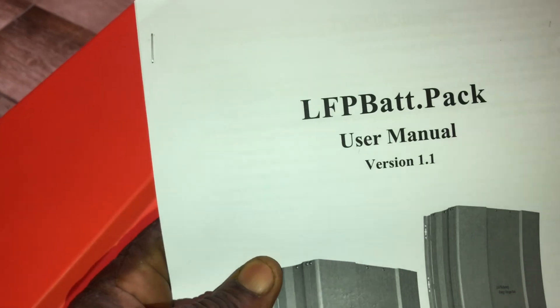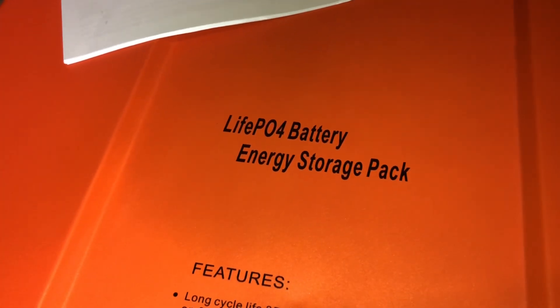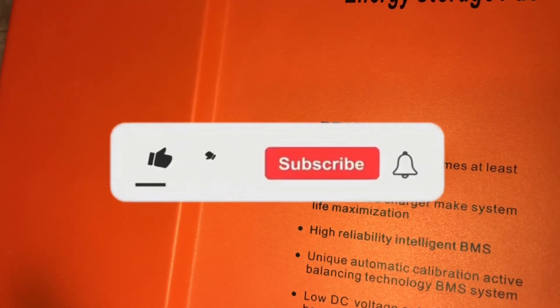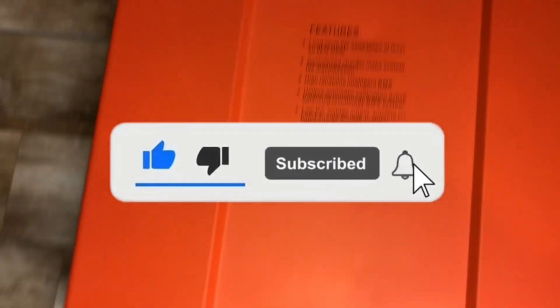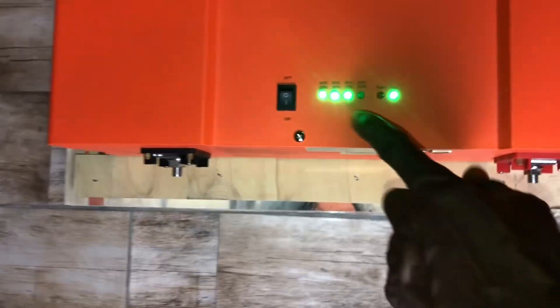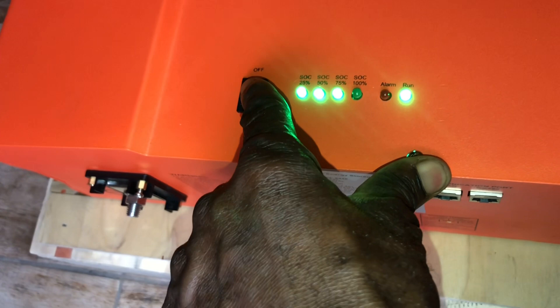It comes with a booklet — a manual. As you can see, it's a lithium battery manual. Wow — long cycle life, 3500 times at least! And guys, it has its own on/off switch right on the unit.